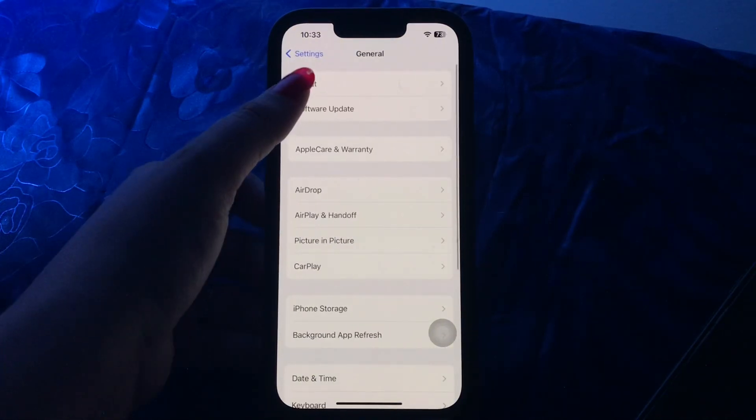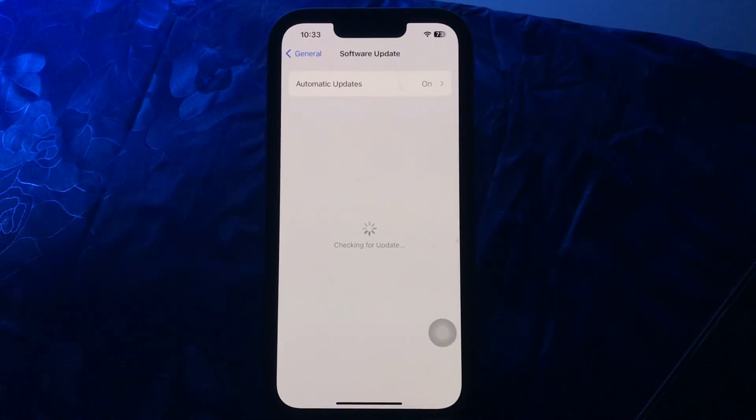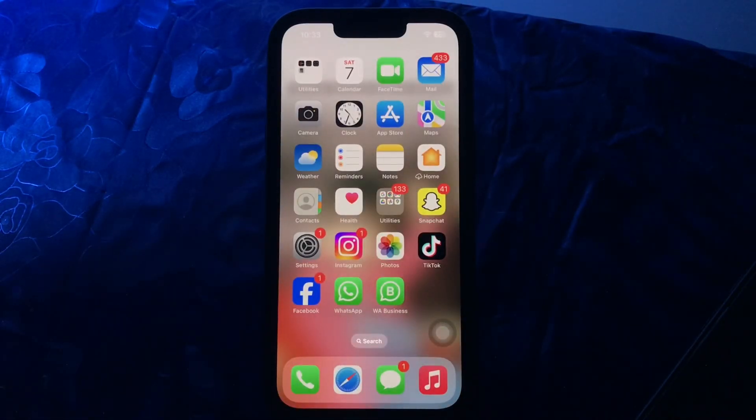The next step is to install the latest iOS version. Go to Settings, scroll down, go to General, then choose Software Update. Wait for the page to load, see if there is any update available, then tap on Update Now to update to the latest version of iOS.